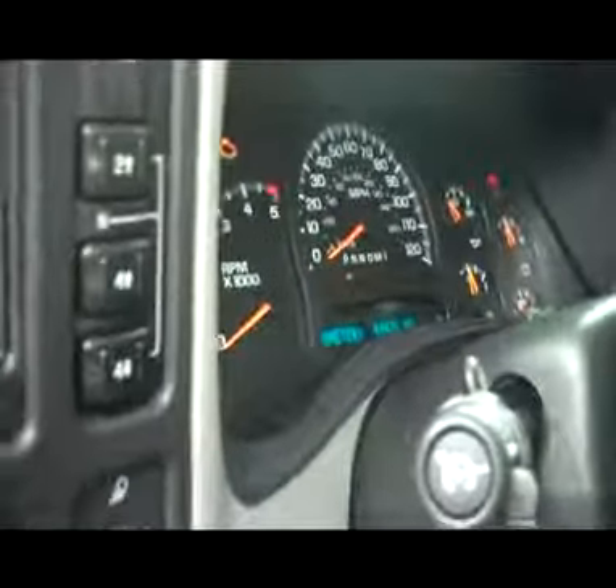One thing we always like to do is start these trucks up so you can hear them run. This truck does have an electric brake controller. This truck is a diesel — it fires right up. It has an integrated backup camera in the mirror and a very clean, smooth-running 6.6 liter turbo diesel.